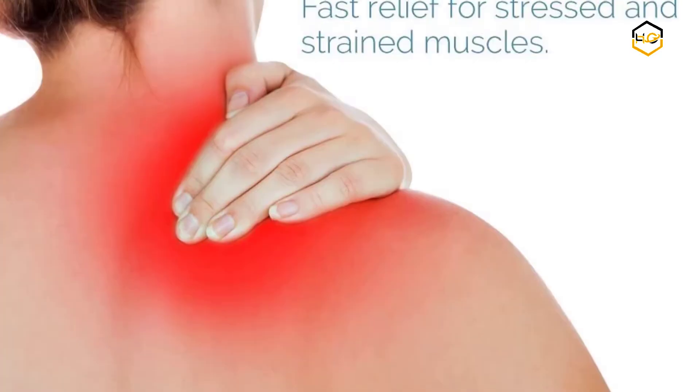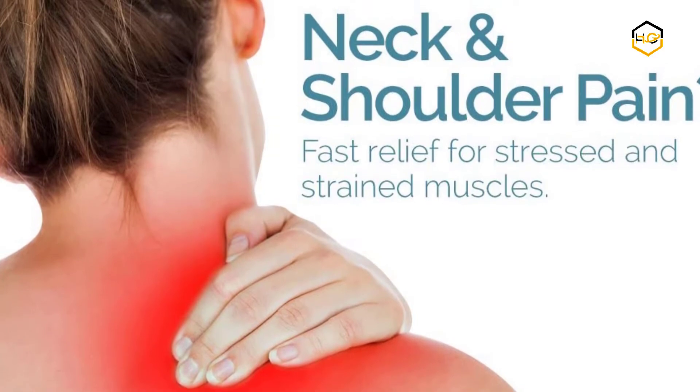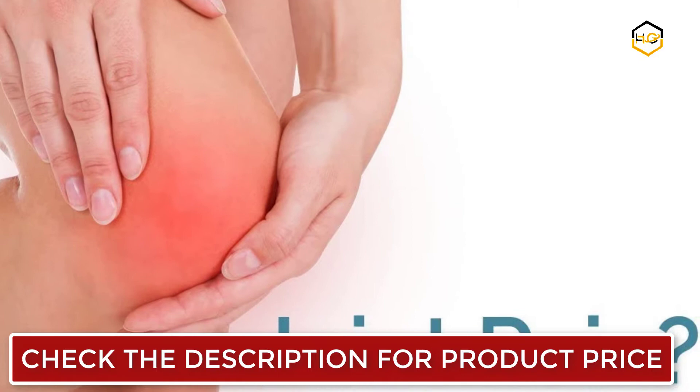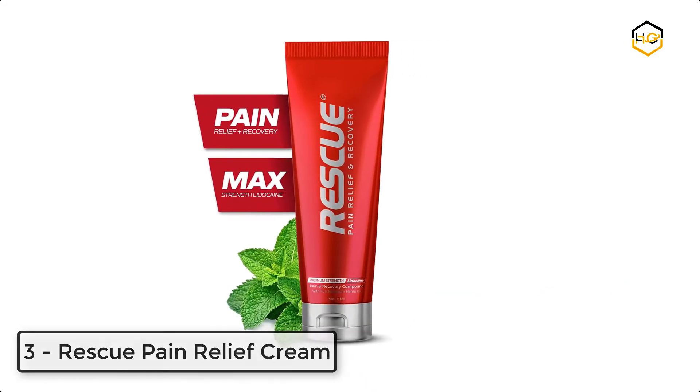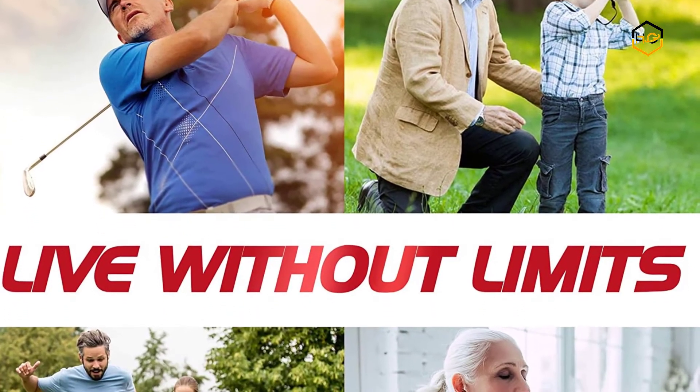At number four, we have Activin Pain Relief Cream. Activin is a trusted pain relief for back, neck, shoulder, elbow, knee pain, and other muscle and joint pains. It is made in the USA and comes with the highest quality standards, registered with the FDA. Within minutes, the cream is absorbed and the scent has vanished.